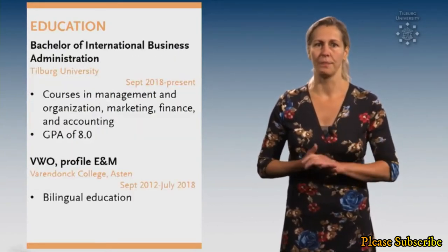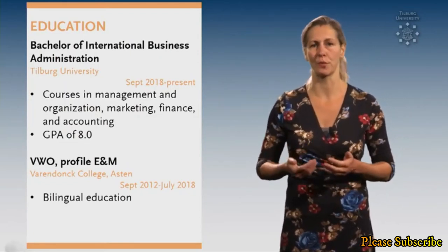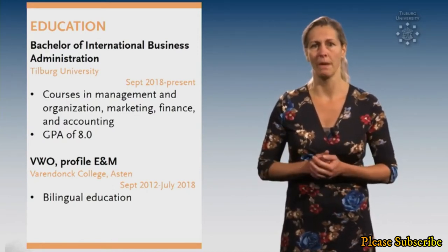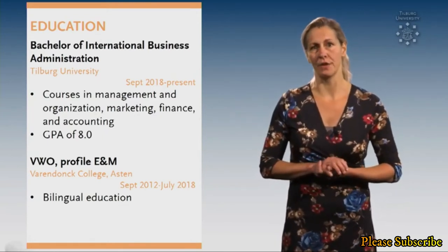Tip number 5. Give extra information about your education besides the name of your program and institution. Explain what you have learned and mention important courses. As you can see here, you can also add your GPA and the title of your thesis.